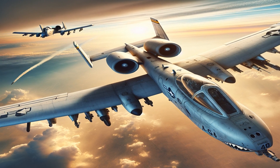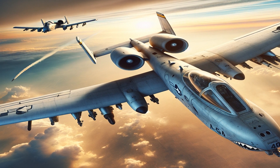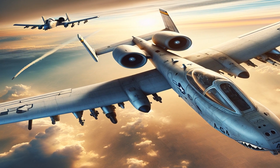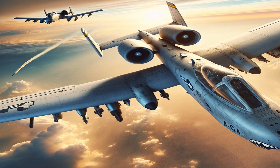Get ready to dive into the fascinating world of the A-10 Tank Killer, one of the most formidable aircraft in the U.S. military arsenal. We'll explore its history, design, capabilities, and some little-known facts that make it a truly unique war machine.